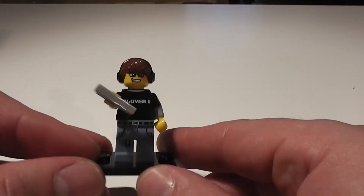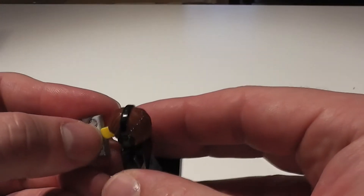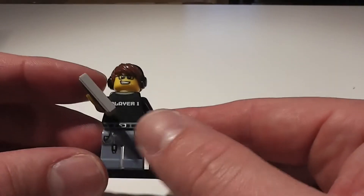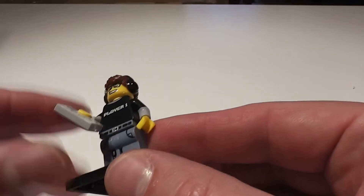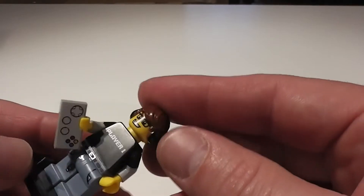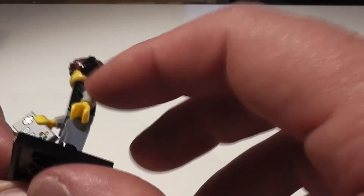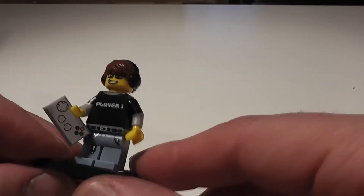Ready Player One! We have The Gamer, which comes with a very cool joypad — very Nintendo-inspired — and a print on his shirt. He's also got a pen stick dangling from his trousers, a cool little headset, and a long sleeve shirt within a t-shirt look. So very hip.